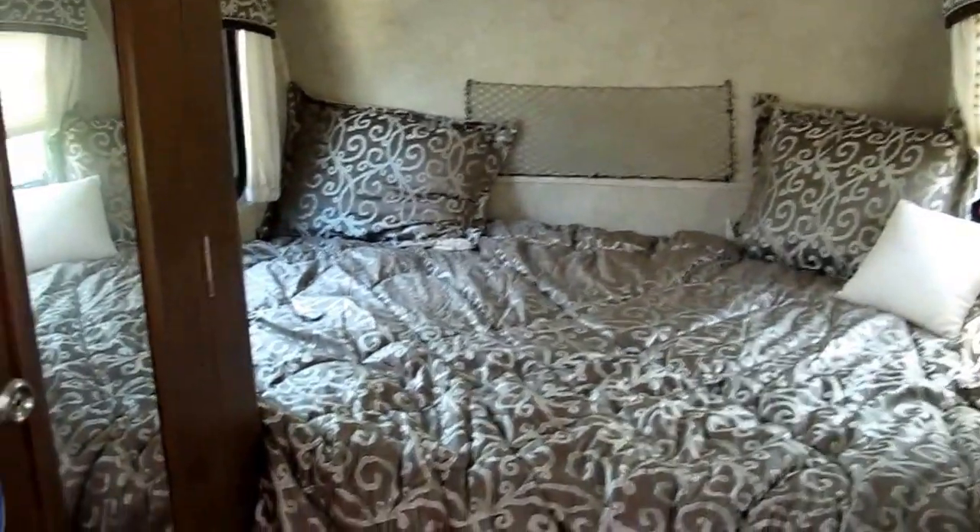There's a rear queen bed. You've also got a wet bath — shower, shampoo, and shave all in the same room.